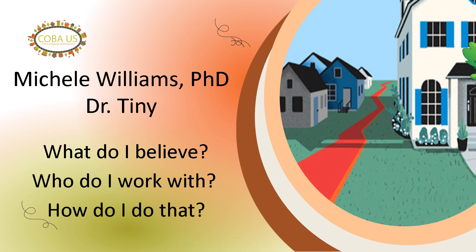So, who am I? Well, they call me Dr. Tiny, and I believe that people deserve healthy housing options near where they work, learn, play, and pray at a price their salary allows them to afford. I work with housing advocates, elected officials, and community leaders who struggle with not having enough housing that is affordable by using tiny homes.